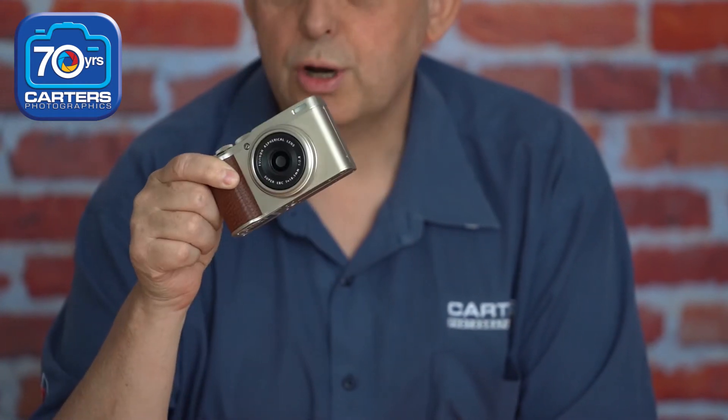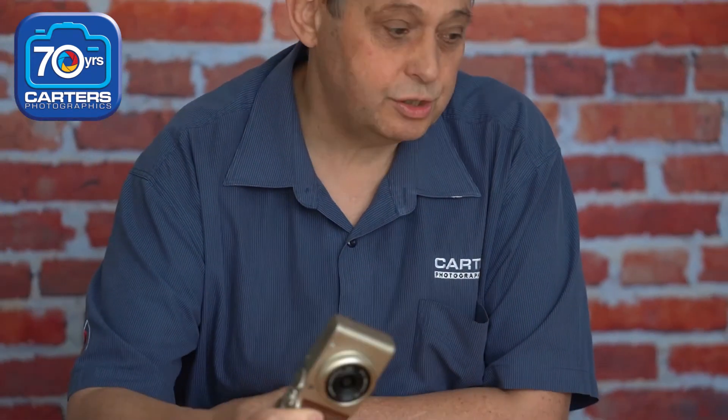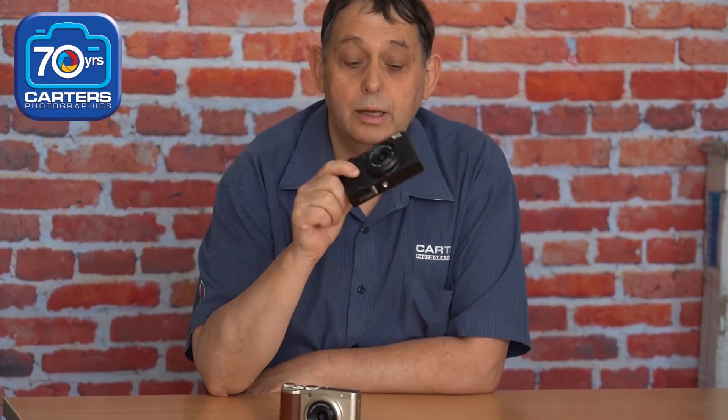Small, fits in your pocket, sharp, and has all the full functions of manual, video, and everything else on it. Does six frames a second, nice and fast, three inch screen, and comes in black or a really nice leather type finish. Come and have a look.